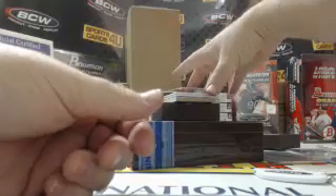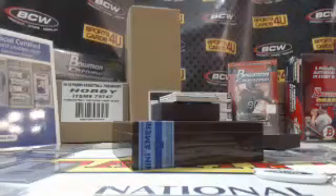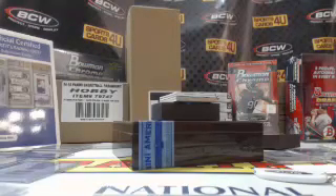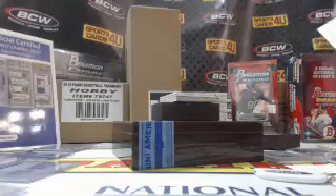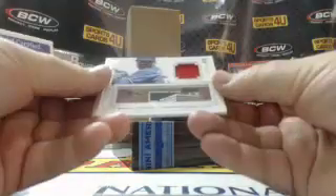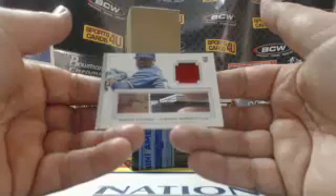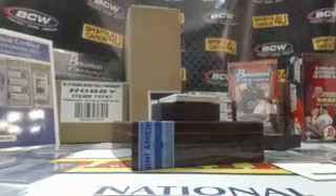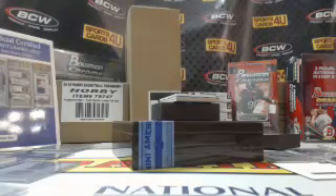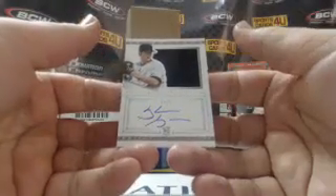Another redemption — Rookie Silhouette Autographs, green, card number 32: Jose Ramirez, I think he is an Indian. 66 out of 99, rookie jersey autograph for the Blue Jays — Marcus Stroman.